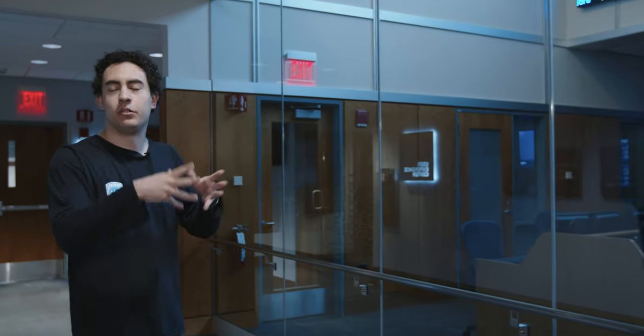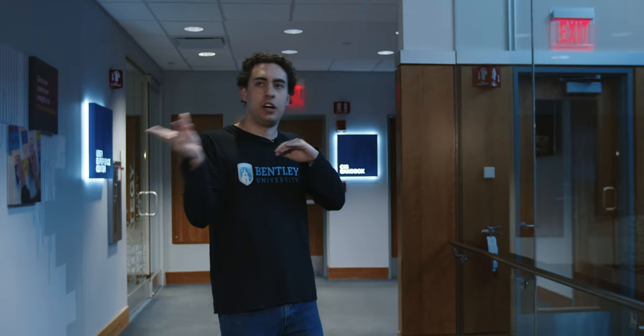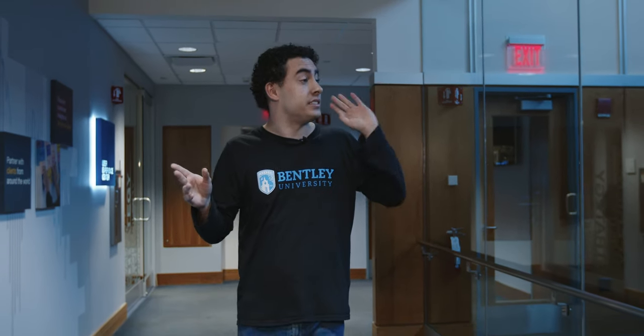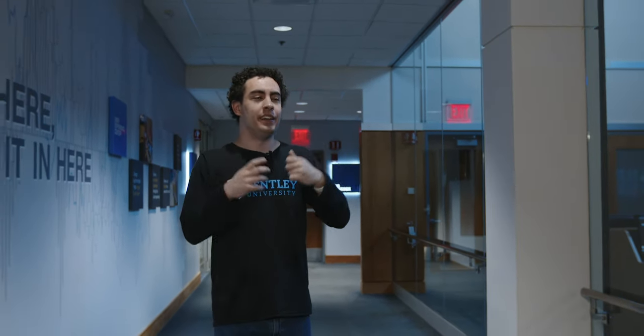The trading room has tutors if you don't know a finance concept or how to use the technology. When a class is held here there's an auxiliary trading room in the back you can use. This space is also utilized by our Bentley Investment Group, one of the largest organizations on campus — they research stocks, pitch to the group, and actually invest. They started with $150,000 in 2006 and last year broke over a million dollars. The real-time stock tickers on the wall are what sold one of the tour guides on Bentley.